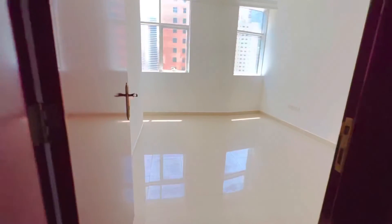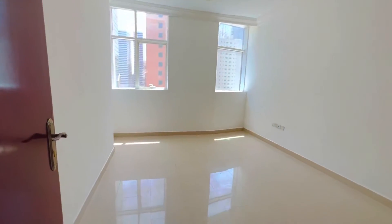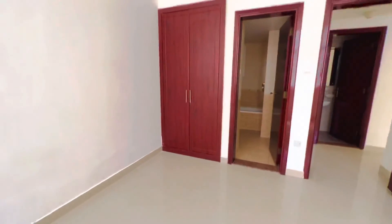Here is the master bedroom, with cupboards and a full bathroom.